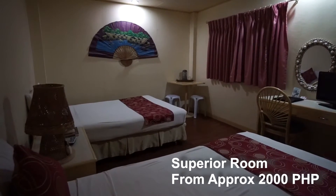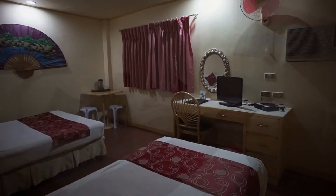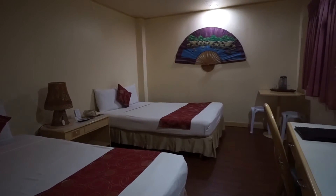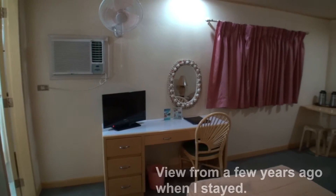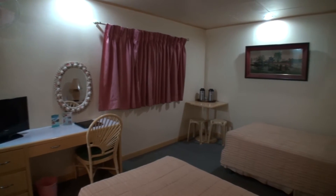The Superior Room is a little bit larger, and they come with the basic amenities. The Superior Room also has a bathtub in the bathroom. When I tried to book online with sites like Agoda or Booking.com, I've not seen the option to book a Superior Room, so you may have to book this directly with the hotel. I'll put their contact number in the description below the video if you wish to contact them.